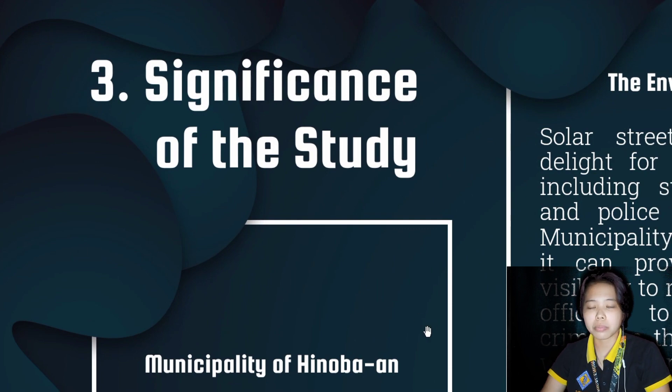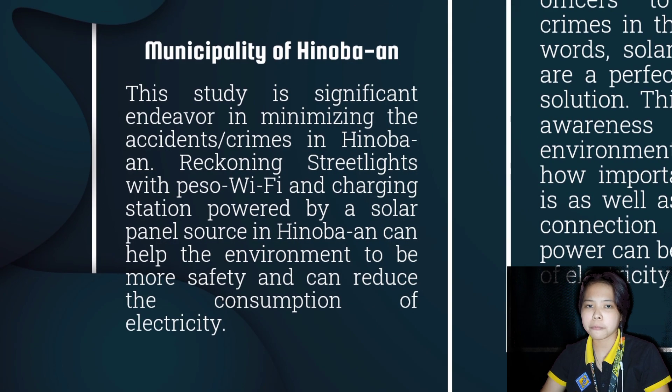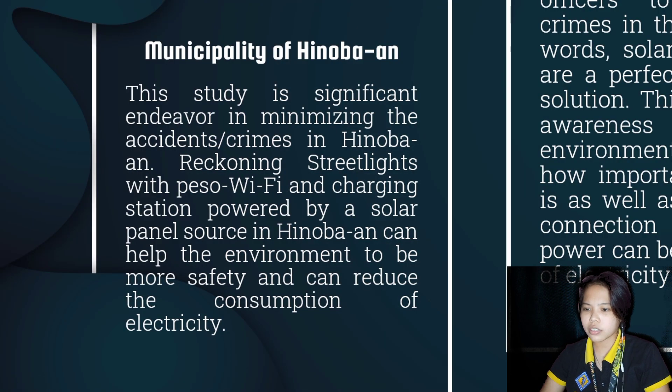The result of this study would be beneficial to the five barangays in the municipality of Hinuban, the environment, the students, drivers and pedestrians, and other researchers. For the municipality of Hinuban, this study is a significant endeavor in minimizing accidents or crimes. Solar streetlights with PESA Wi-Fi and charging station, powered by a solar panel source, can help the environment be safer and can reduce electricity consumption. This study is significant for Hinuban for the following reasons.